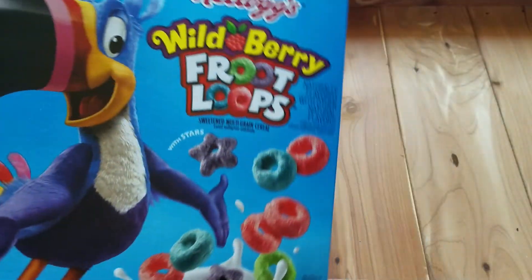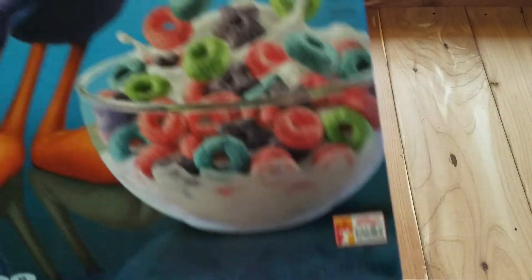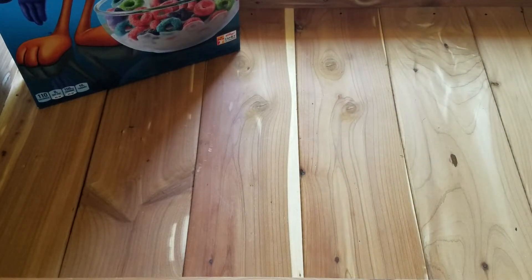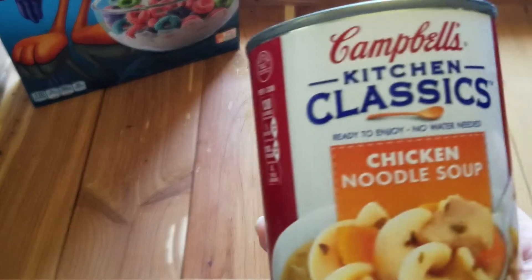I did find the Kellogg's Wildberry Fruit Loops. This is a 10 ounce box. Never tried that kind before. My husband actually likes the cereals. I don't need those, but I figured I'd get that for him so he can try it out.